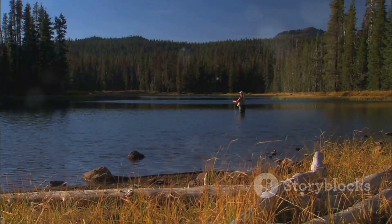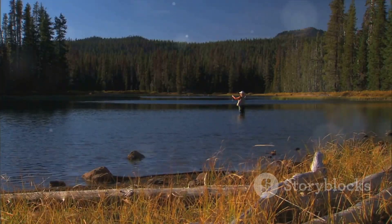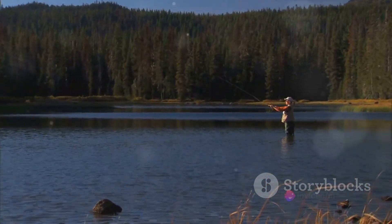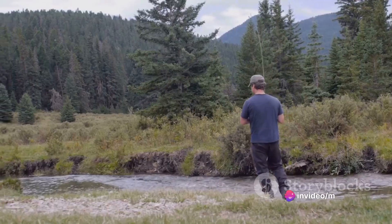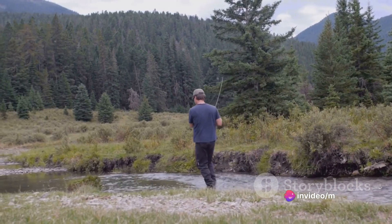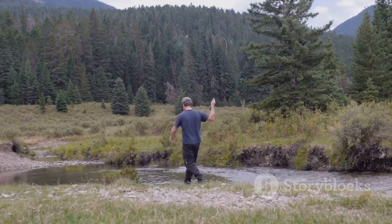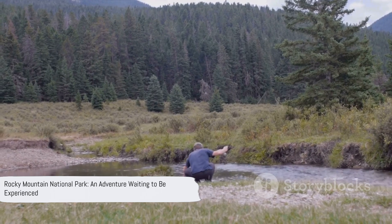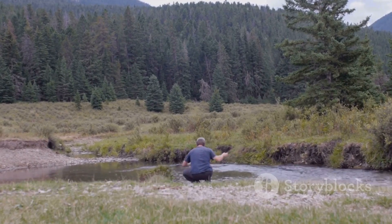If you're up for a challenge, the sheer granite cliffs provide an exhilarating playground for rock climbers, while the breathtaking views of cascading waterfalls and towering peaks serve as your reward for the climb. Every trail, every campsite, every lake, every peak — they all hold a promise of adventure. Rocky Mountain National Park is not just a park, it's an adventure waiting to be experienced.